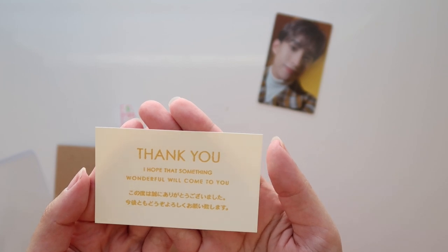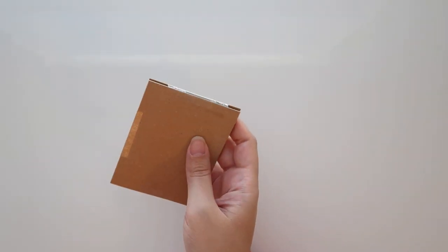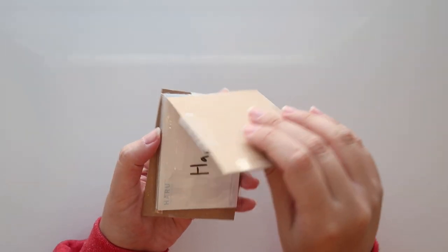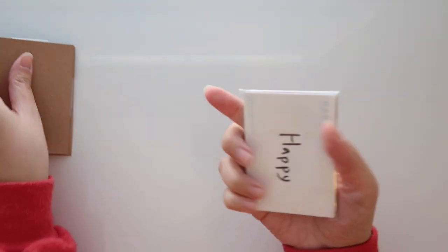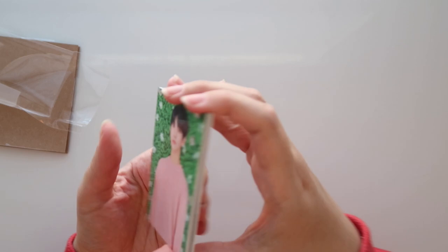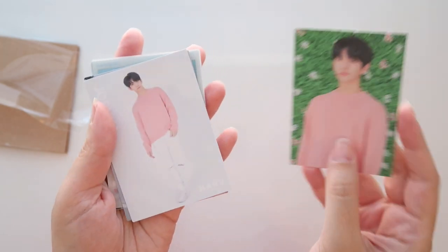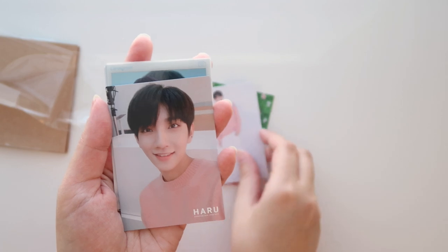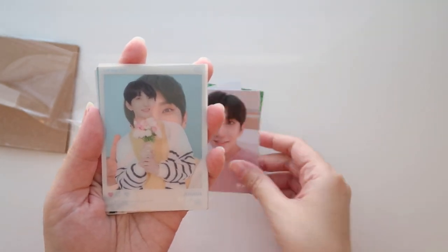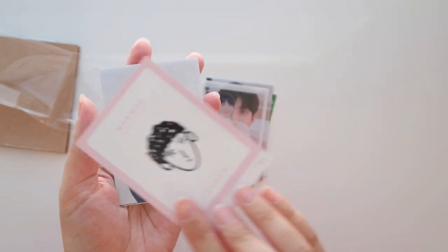The note says 'I hope that something wonderful will come to you' — how sweet! Let's see what's in this big envelope. We have a Haru set — I think this is Joshua's, yes it is. I have most of DK's Haru cards from this set but still missing a few. I was able to find a seller that had the whole Joshua set, which is really exciting. Since Haru is Japanese, these cards are a little bit bigger than standard photo cards, but they still fit in those Amifa pockets.